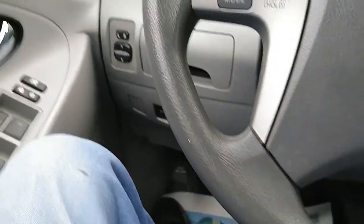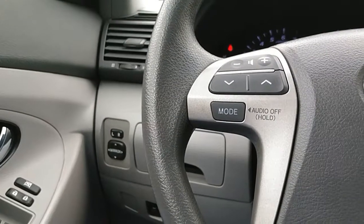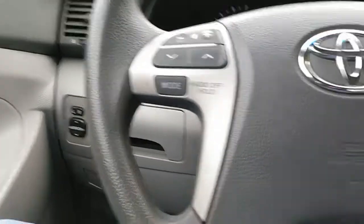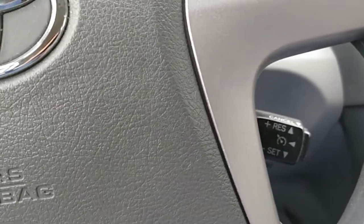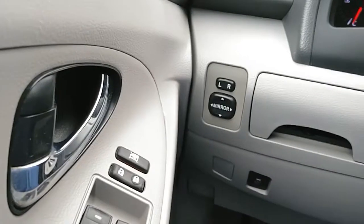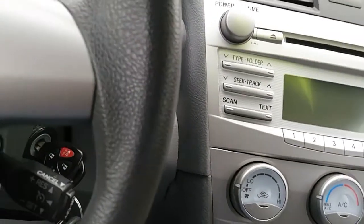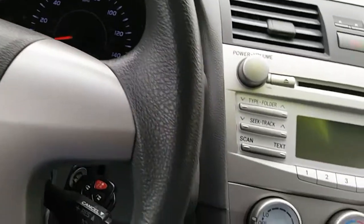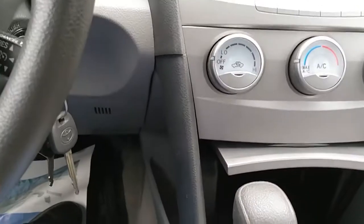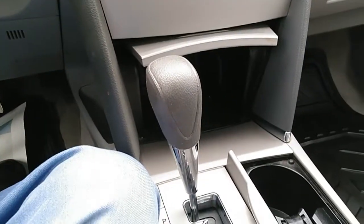We've got tilt steering with controls up here on the steering wheel for the stereo, right down through there you'll see the cruise control. Power windows, power door locks, power mirrors. AM/FM/CD does have an aux input — and this is way before they were sticking Bluetooth or USB ports on them.